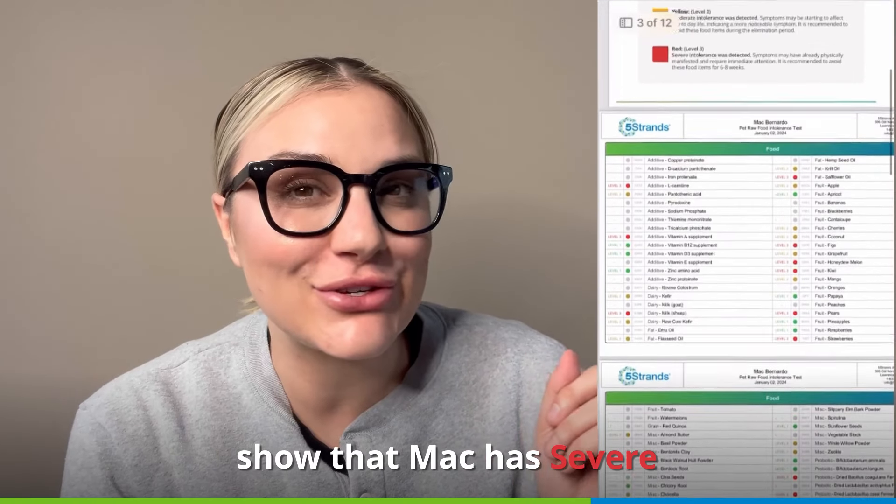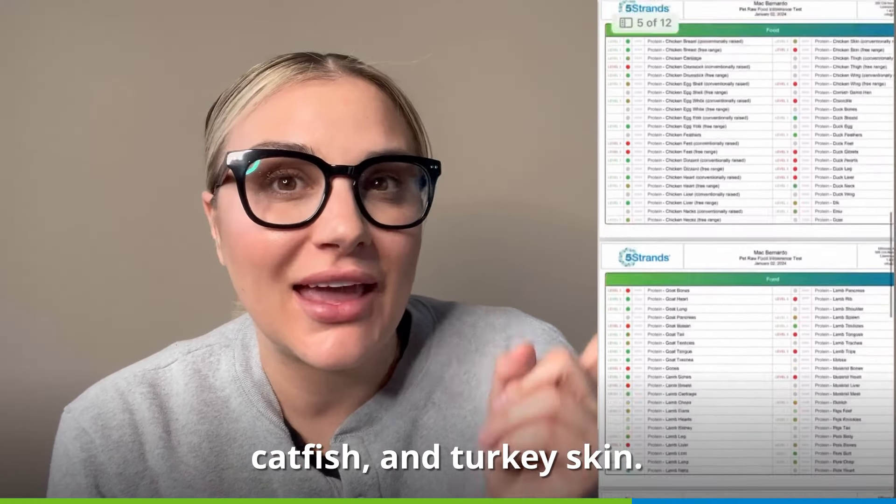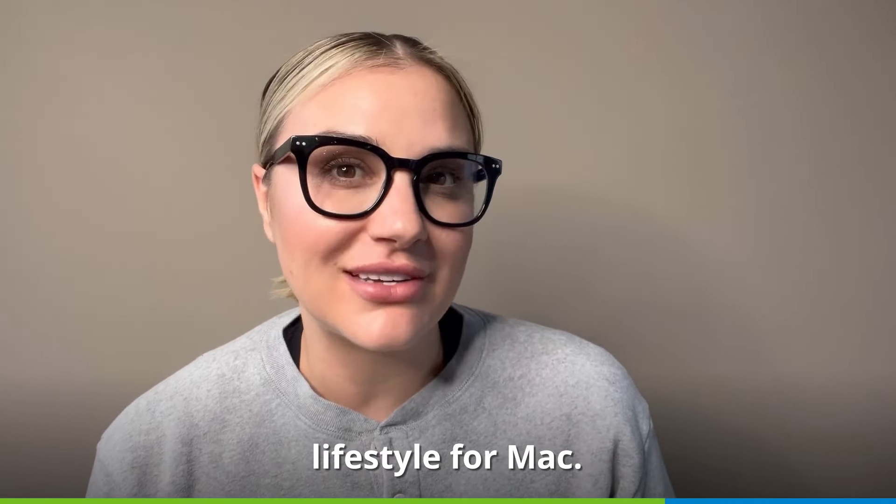My personalized results show that Mac has some severe intolerances to strawberries, catfish, and turkey skin. Thanks to this new knowledge, I'm able to provide a healthier lifestyle for Mac.